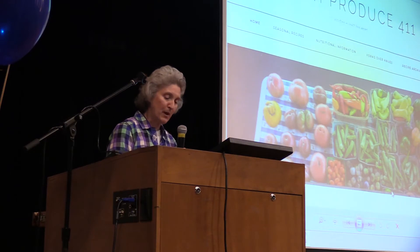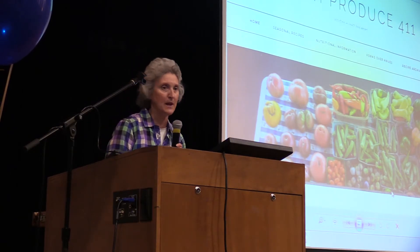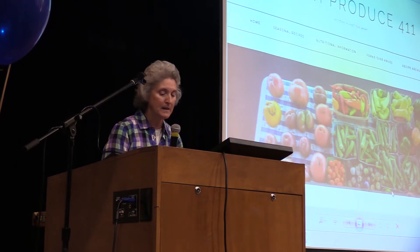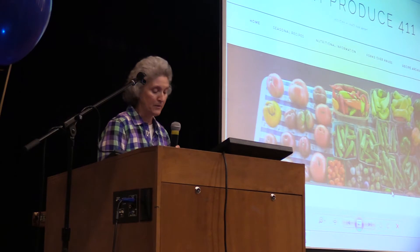The zip codes that have been identified as food deserts are 37402, 37406, and 37407. The significance of this problem is that food deserts have been implicated in chronic diseases such as hypertension, hyperlipidemia, depression, and obesity, and all this results in increased medical visits.